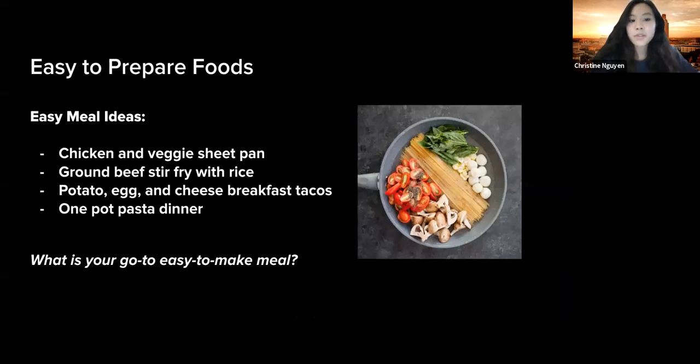There are lots of meals that are easy to prepare and also nutritious, filling, and delicious. Some favorites include chicken and veggie sheet pan, potato, egg, and cheese breakfast tacos, and one-pot pasta dinner. Does anyone in the audience want to share their favorite go-to easy-to-make meal?